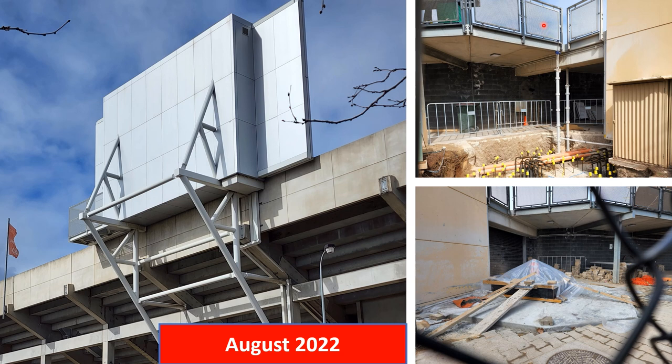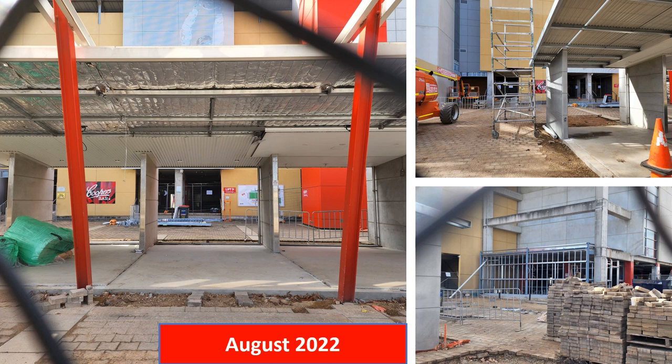Looking at further photos from August 2022, you can see the new light towers slowly being installed. The entrance towards the western grandstand was also completely gutted, with new merchandise facilities being added to this entrance, and new food and beverage outlets being installed.